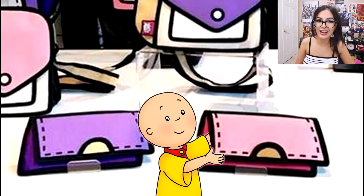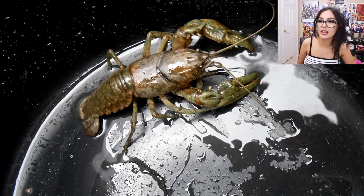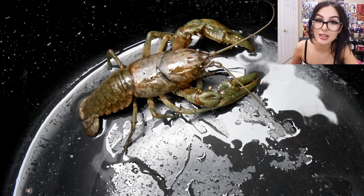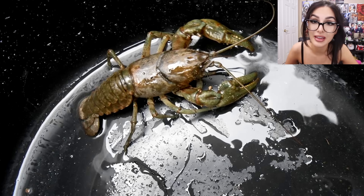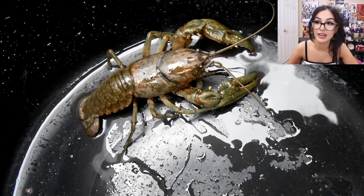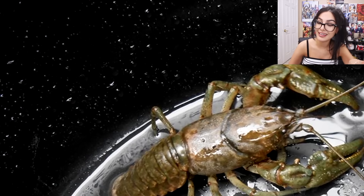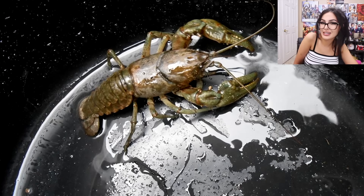Why does this lobster look like it's on the moon taking over a planet? Like it's the galaxy and the solar system? No — you just got played by a lobster. It's a lobster in a black bucket, and what you see is the water droplets in the black bucket. I thought this was a crazy picture, like a lobster on top of the world.